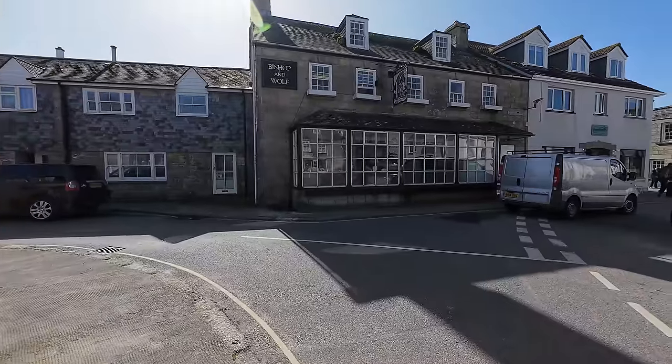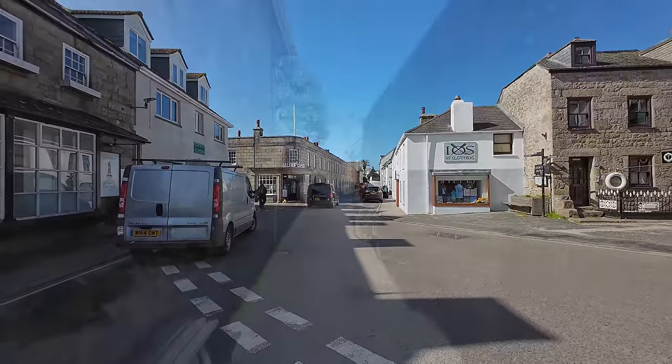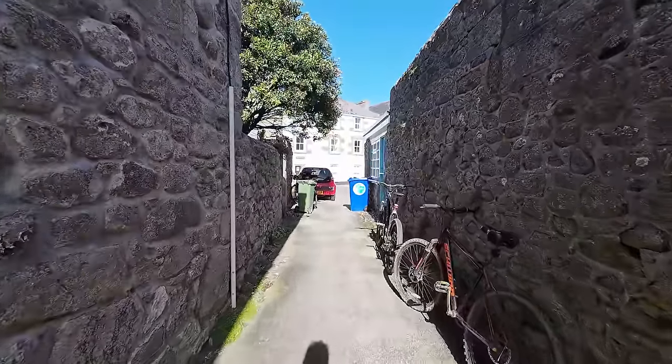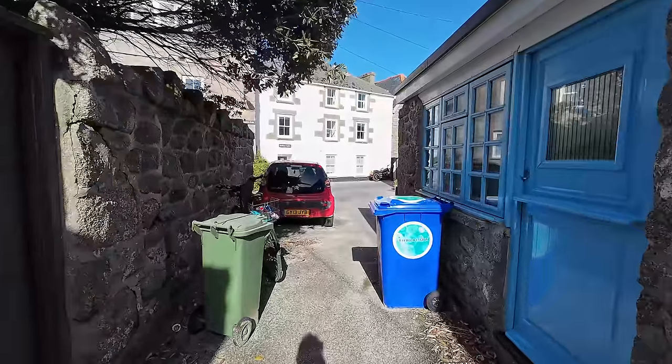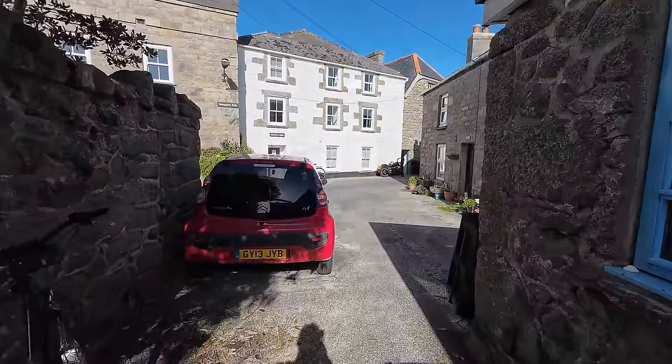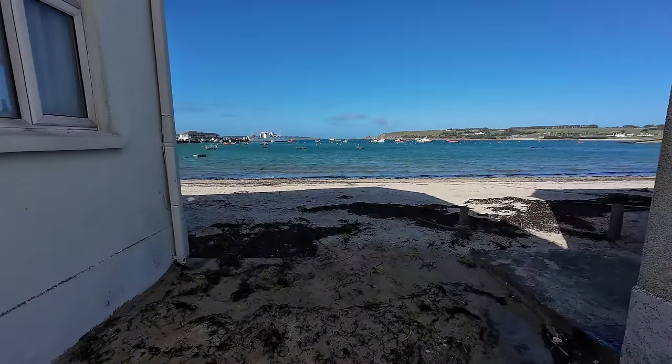Talking about food, the town itself is kind of sandwiched — see what I did there — between two beaches: the one I was just on to the south, and to the north it's Town Beach with views back to the harbour. I did like the town, but it wasn't long before I'd found a little alleyway that took me right back onto the beach again.